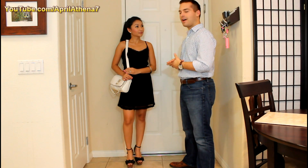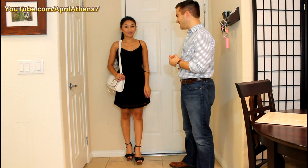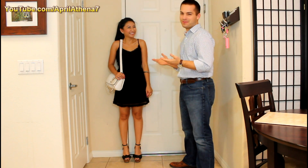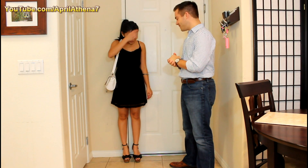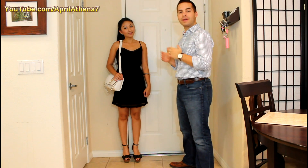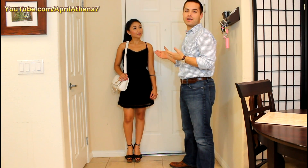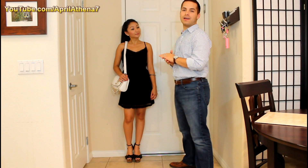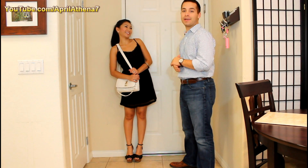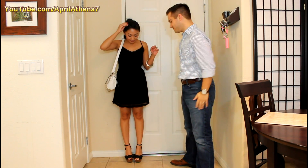I think this ties the outfit together pretty nicely. Sample ideas for where to wear this — definitely a night on the town, and dinner would be great too. I like picking outfits for April because she doesn't have to spend a ton of money for her outfits to look great. She looks stunning, so I'm a lucky man.